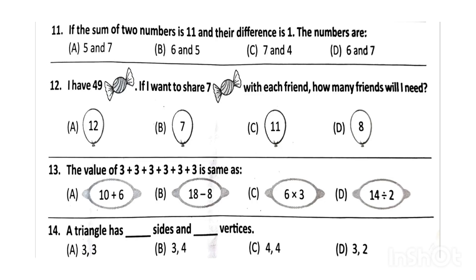Next, the value of 3 plus 3 plus 3 plus 3 plus 3 plus 3 plus 3 is the same as option C, that is 6 into 3. Next, the triangle has how many sides and vertices? The correct answer will be option A, that is 3 and 3.